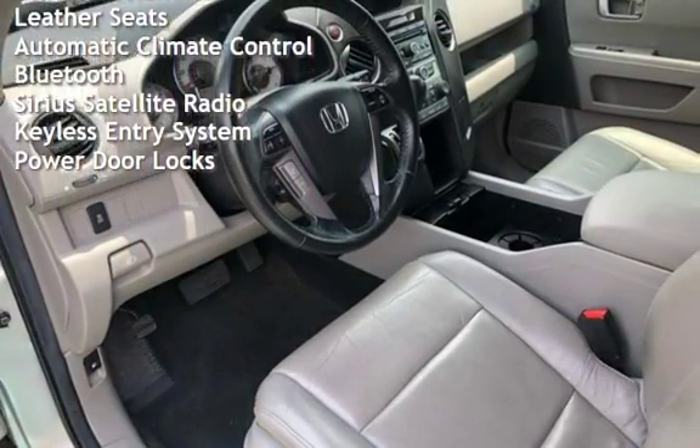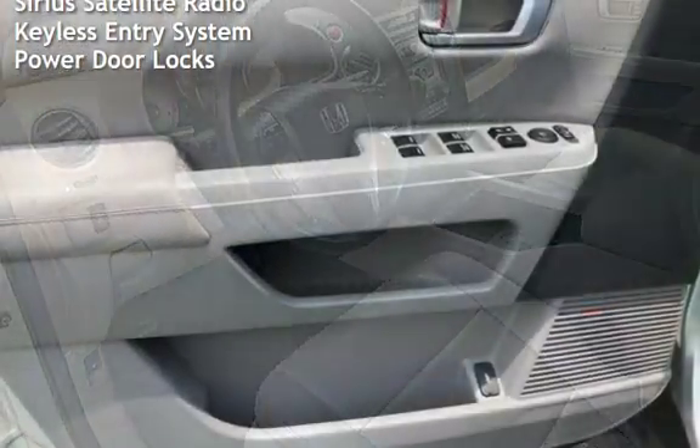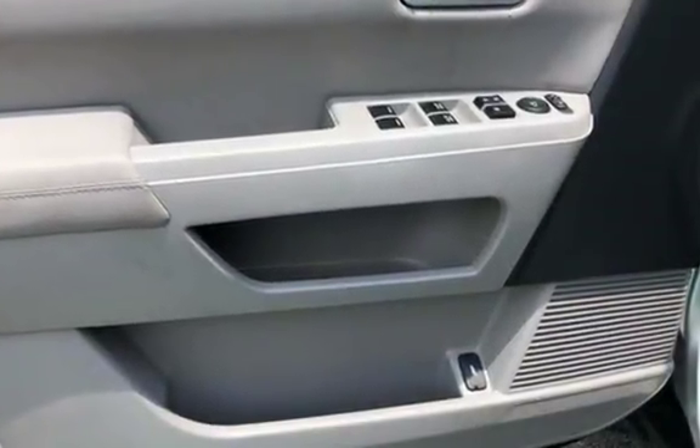Leather seats, automatic climate control, Bluetooth, Sirius satellite radio, keyless entry, and power door locks.